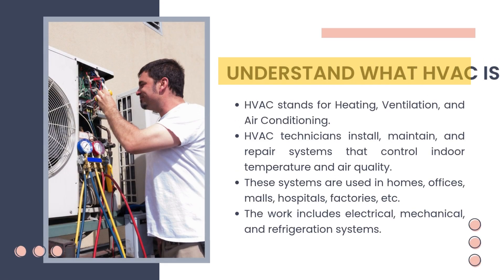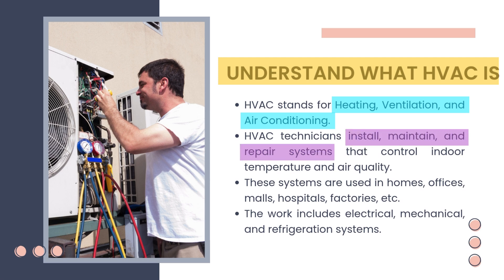HVAC stands for Heating, Ventilation, and Air Conditioning. These are the systems that keep buildings comfortable by controlling temperature, airflow, and humidity. HVAC technicians install, maintain, and repair systems that control indoor temperature and air quality. Their job is to make sure heating and cooling systems work properly, whether it's fixing a broken AC or installing a new furnace. These systems are used in homes, offices, malls, hospitals, factories, and more. Almost every building you enter depends on HVAC systems — that's why this career is always in demand.